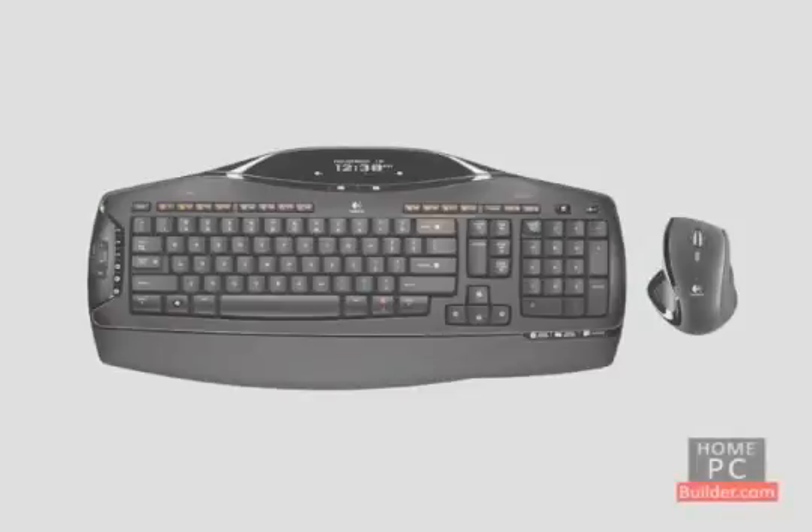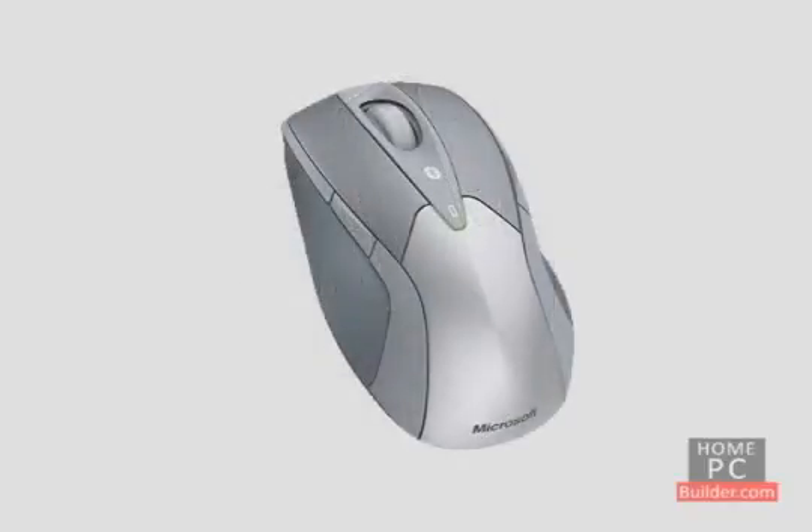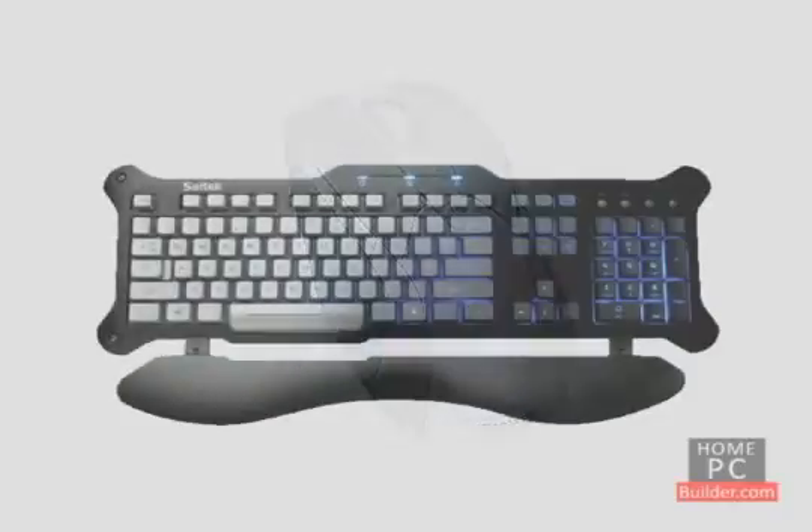When it comes to keyboards and mice, there's a lot of personal preference. Because the mouse and keyboard are used to interact with the computer, the size and shape of the mouse, and the layout, look, and feel of the keyboard you choose is individual to you.